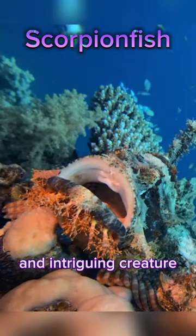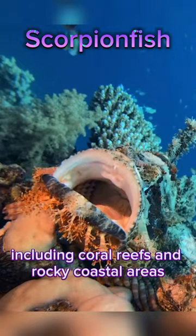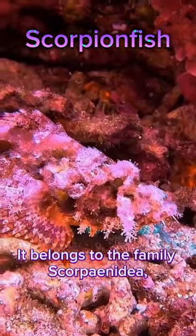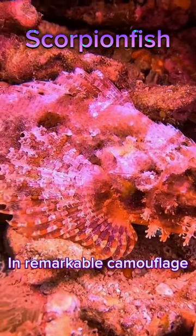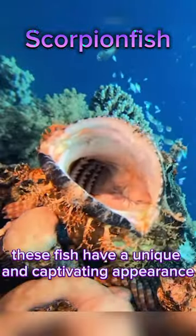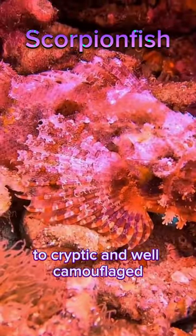The scorpionfish is a fascinating and intriguing creature found in various marine habitats, including coral reefs and rocky coastal areas. It belongs to the family Scorpionidae, which encompasses numerous species known for their venomous spines and remarkable camouflage. These fish have a unique and captivating appearance that can range from vibrant and colorful to cryptic and well-camouflaged.